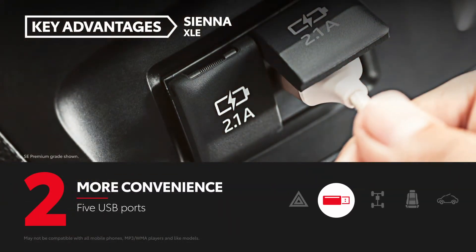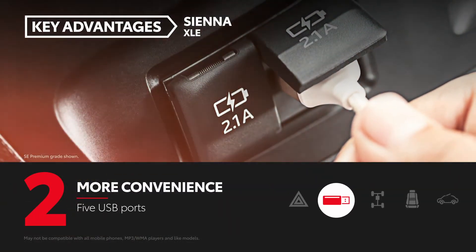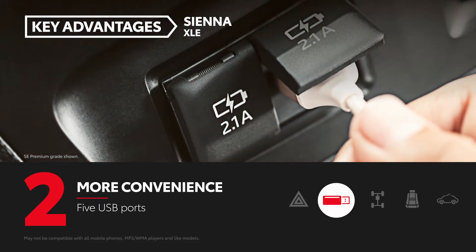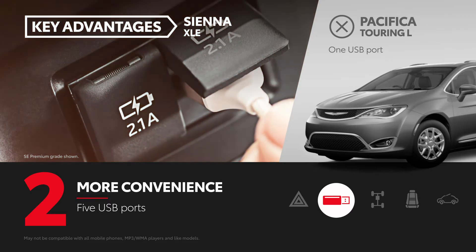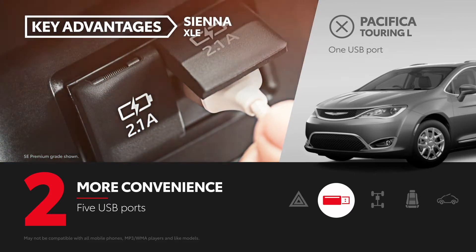Sienna comes standard with five USB ports to help keep the entire family's mobile devices charged at all times, whereas Pacifica Touring L only has one standard USB port, with additional USB ports requiring an extra cost package.